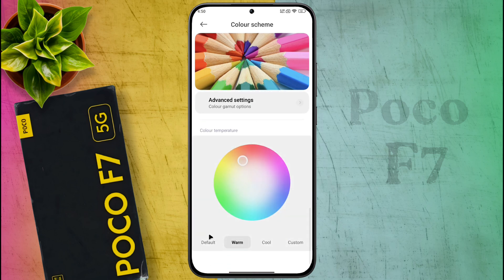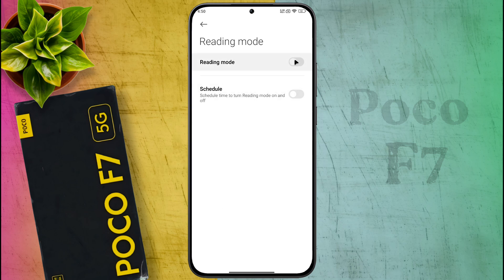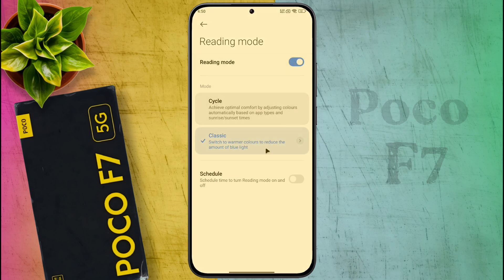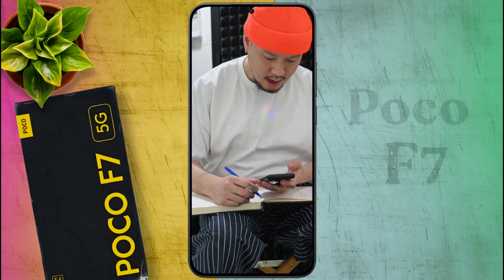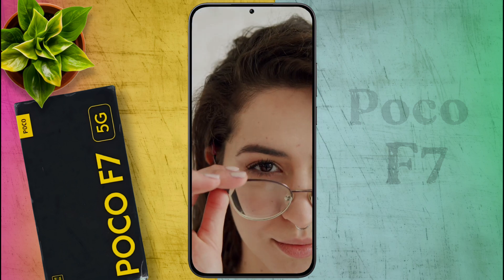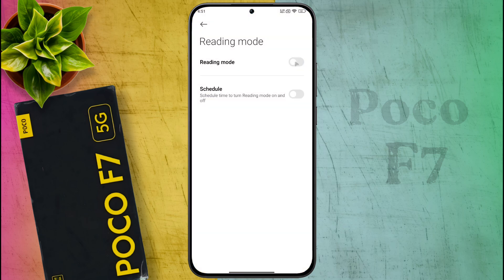Set the color temperature to default, then go back. If Reading Mode is on, the display will show warmer colors. If you use your phone for a long time or read a book on mobile, this setting is very good for your eyes. If you don't like this function, turn off Reading Mode.